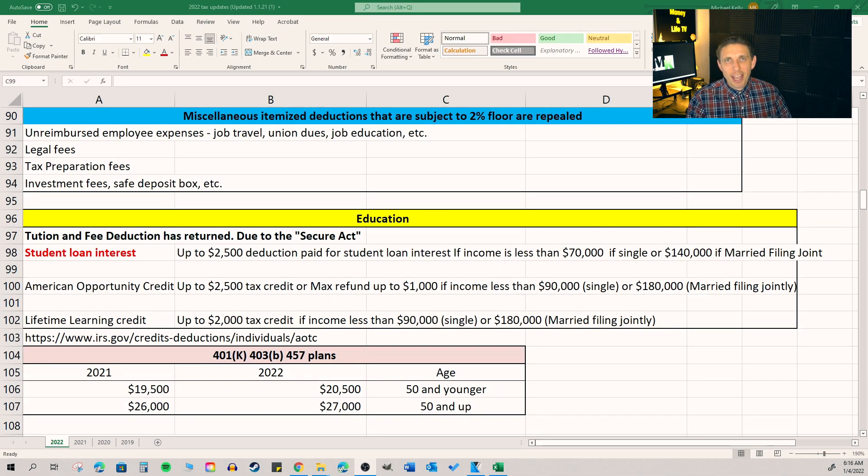Skipping on down to the education section, because I know that affects a lot of the viewers here. You've got three main deductions. Typically you have your student loan interest — whatever amount you pay there, up to $2,500 — and that's if your income is under $70,000 if you're single, or $140,000 if you're married filing joint. Then you have the American Opportunity Credit, which is based on education expenses you pay. That credit is up to $2,500 and it's refundable up to about $1,000. The American Opportunity Credit, which you can get with your first four years for obtaining your bachelor's degree, is the better credit.